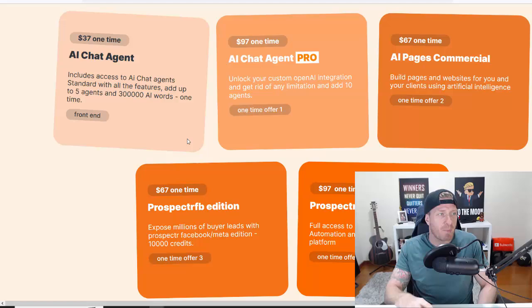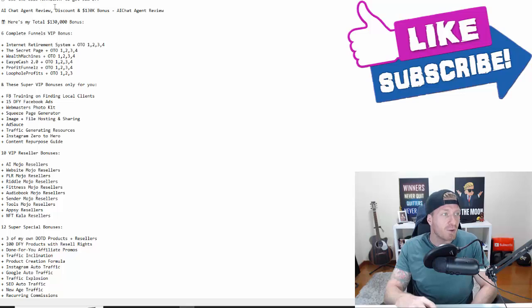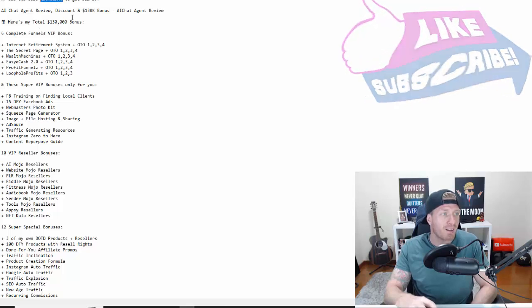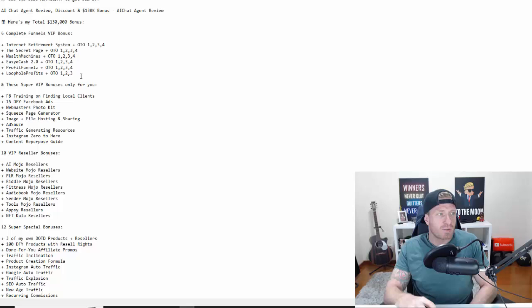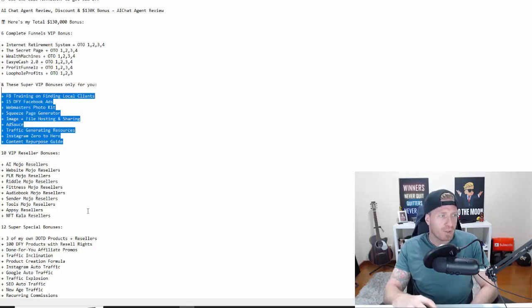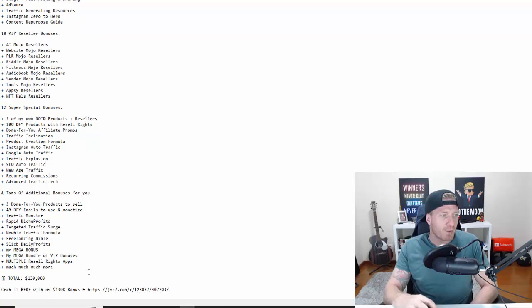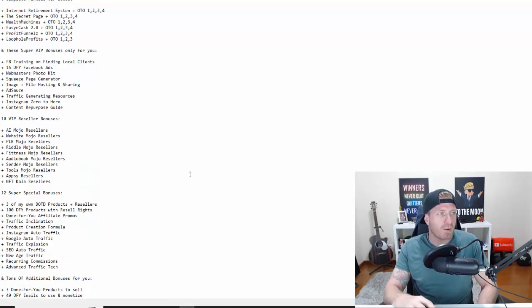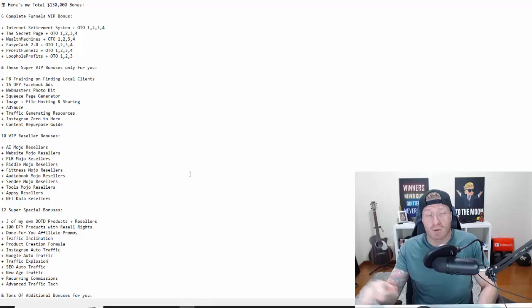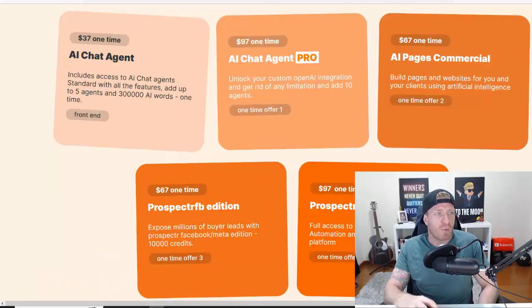Everything you saw in this video is included in the main version. Now let me show you the bonuses I have in store for you. Make sure to use the discount code ARTAICHAT — you'll get all of these bonuses: money-making funnels, reseller licenses, done-for-you products, and more, across all upgrades. A total of $130,000 worth of bonuses is yours for free, just as a thank you for picking up this product through my links.